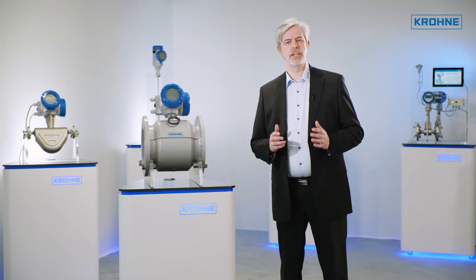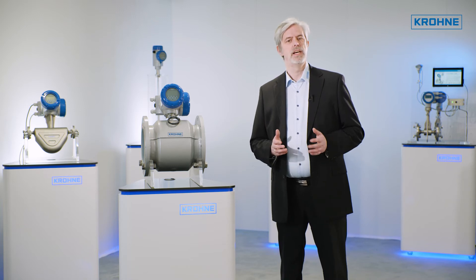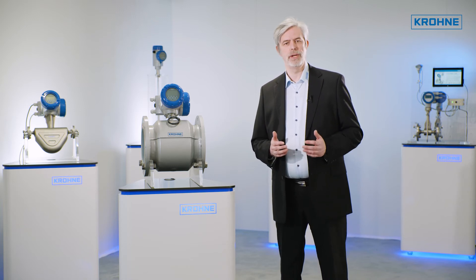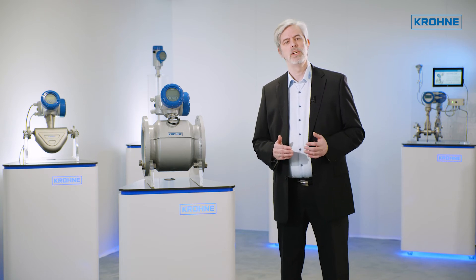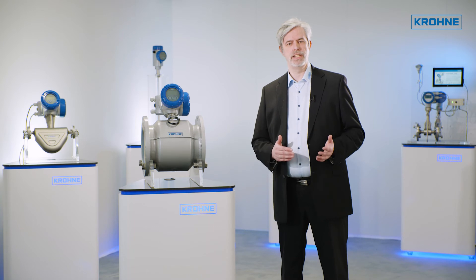In addition to current communication interfaces such as PROFINET, Foundation Fieldbus, and Modbus, our IFC-300 also offers you extensive diagnostic values, for example for electrode coatings, but also for the conductivity of your measured liquids.